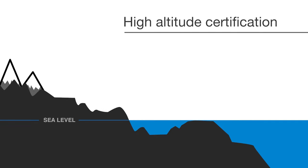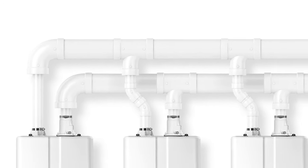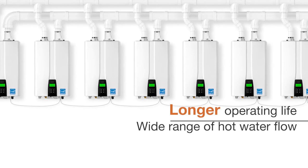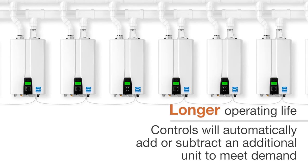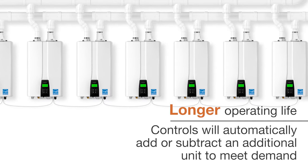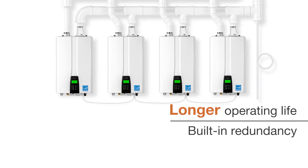Navien NPE 2 units are also high-altitude certified, up to 10,100 feet. With common venting up to 12 units and cascading capabilities up to 32 units, the Navien cascading system is able to provide a wide range of hot water flow. When a unit reaches a preset capacity, the controls will automatically add or subtract an additional unit to meet demand. Built-in redundancy on cascaded systems ensures that your system can still provide hot water should a unit be down for maintenance.